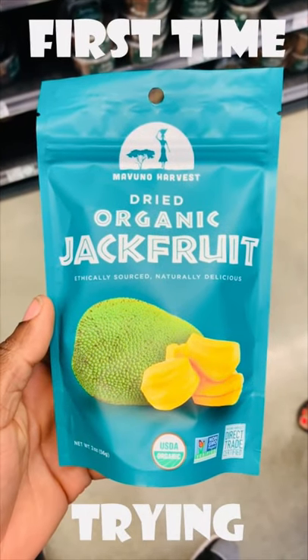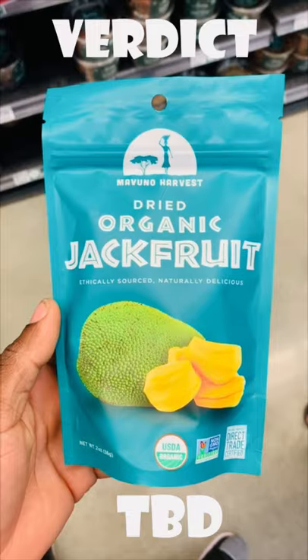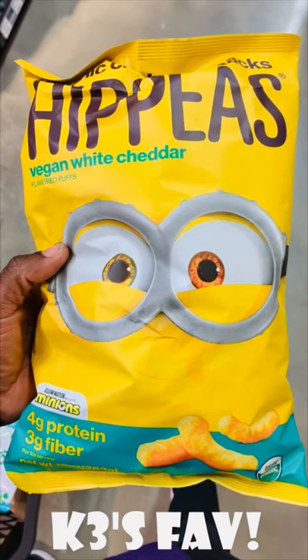Now this is a snack that I have never tried before, but the way I found out about these other snacks was to try new things, so I'm gonna try them and let y'all know in the next video how they are. Now I'm personally not a huge fan of these Hippeas, but my baby loves them, and if it's gonna keep him quiet while I'm grocery shopping, they're a must buy.